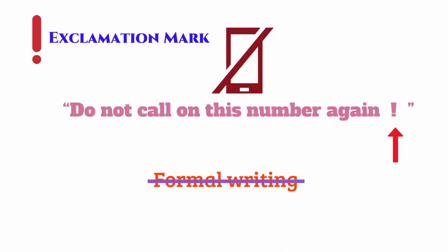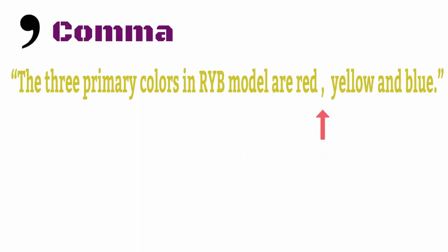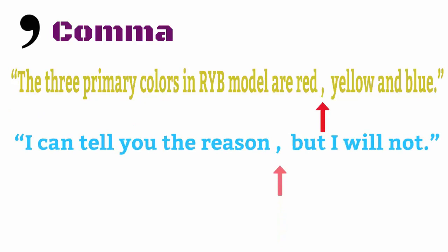A comma is usually used to separate a list. In this example, red and yellow follow this use of the comma. In the second example, a comma is used to join two sentences. You'll learn more about this when you get to run-on sentences. For now, consider the example: 'I can tell you the reason, but I will not.'